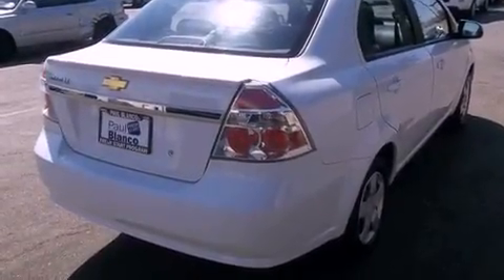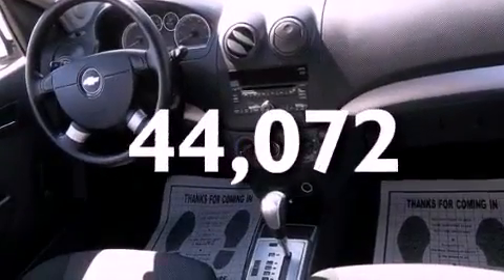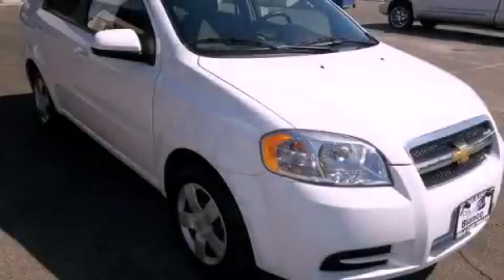Its top features include a rear spoiler, OnStar, and side impact airbags. This vehicle has fewer than 45,000 miles on the odometer. Please call us today for more information on this great vehicle.